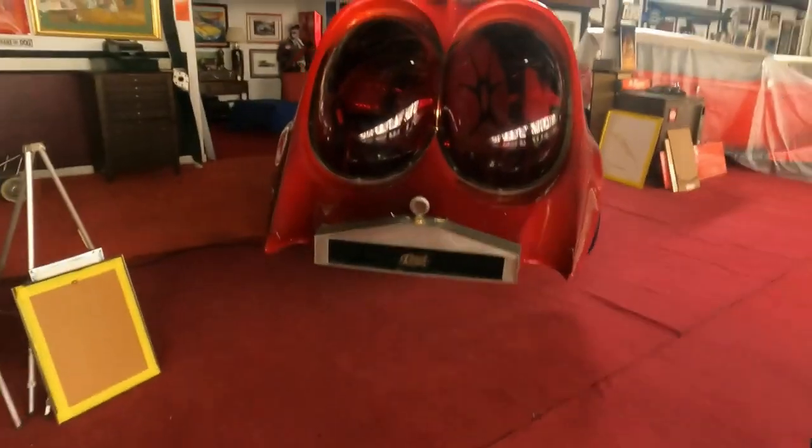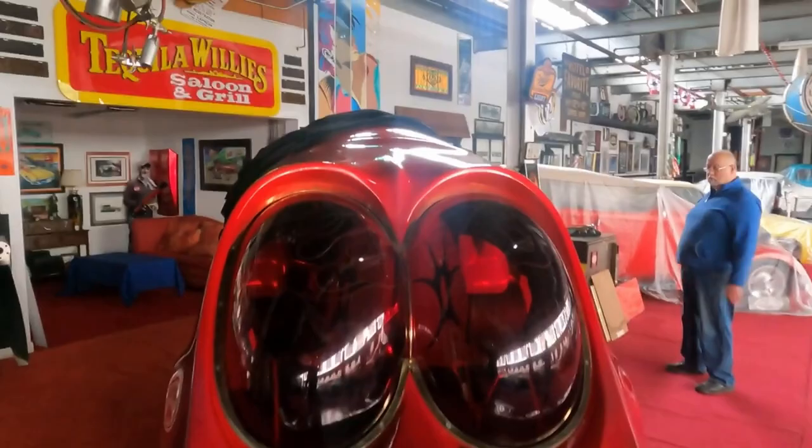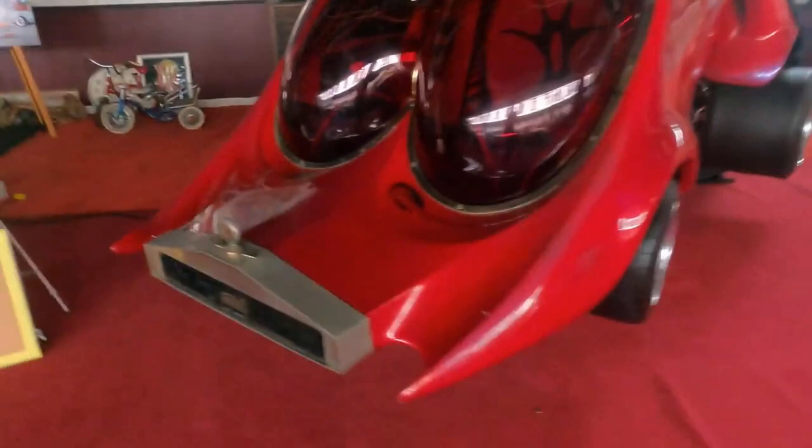What you see now is not an insect. It is a custom car built by Ed Newton in 1978 as a show car. It features two distinct windshields with an unusual round shape, a body designed to mimic an insect, multiple exhaust pipes, and naturally, racing wheels and tires.